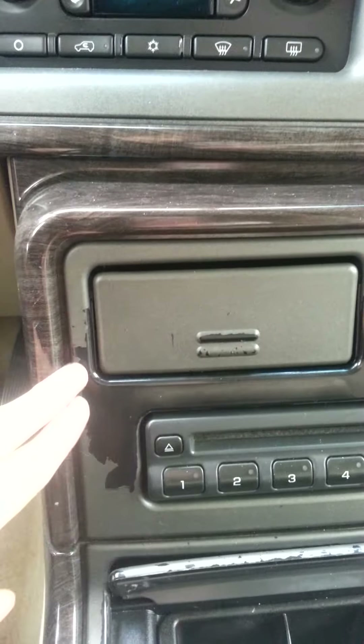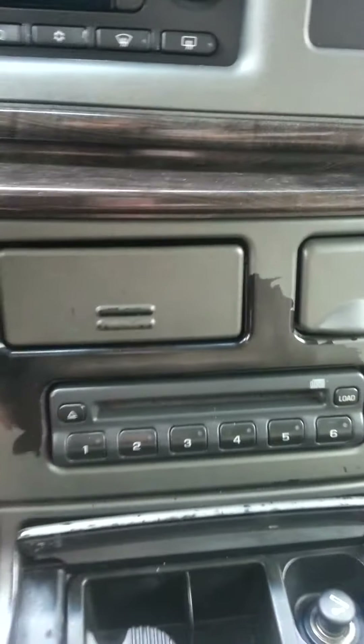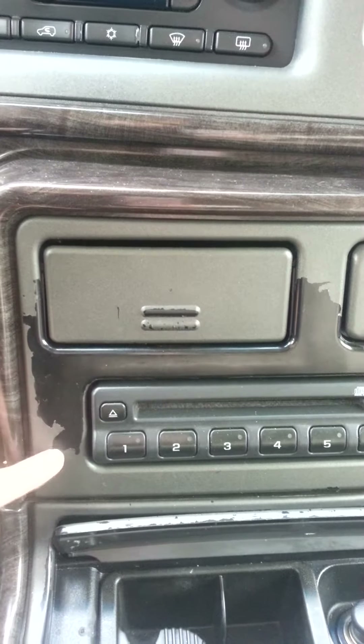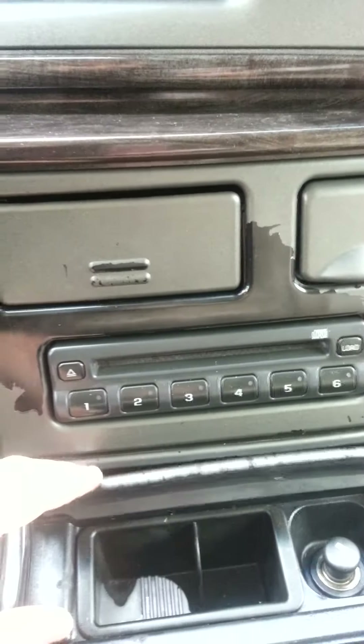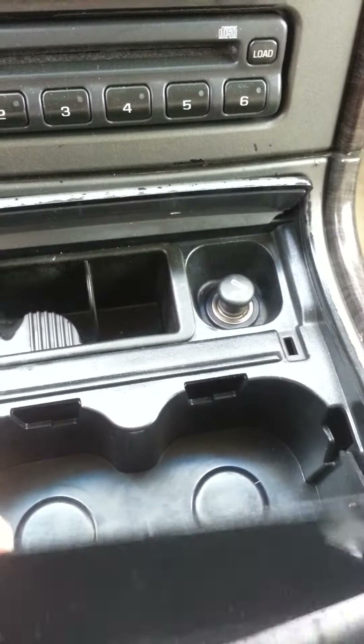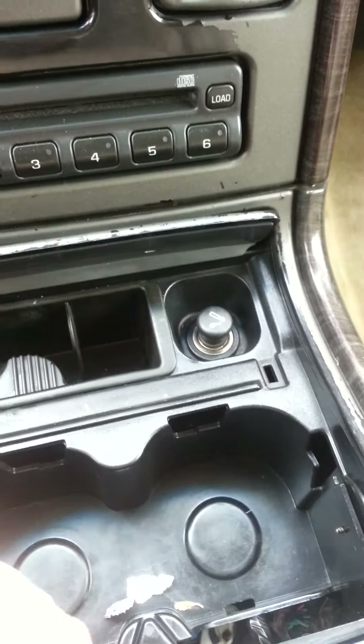You'll notice some of the black has kind of chipped off. I think if you could get the rest of this black to just chip, it would look a lot better — it really doesn't look bad. And then you've got your little source here. This part appears to be broken to close it.